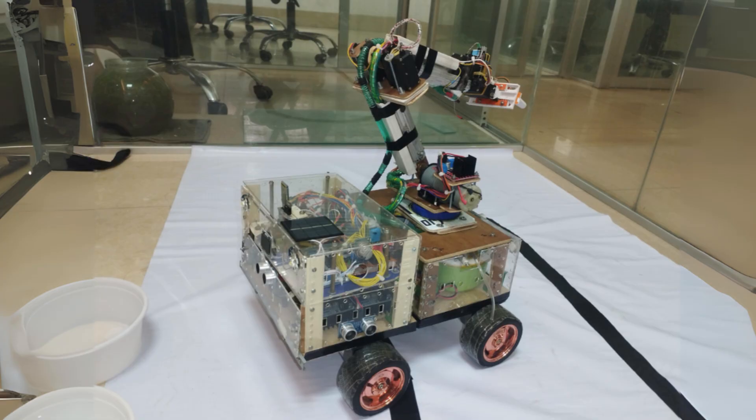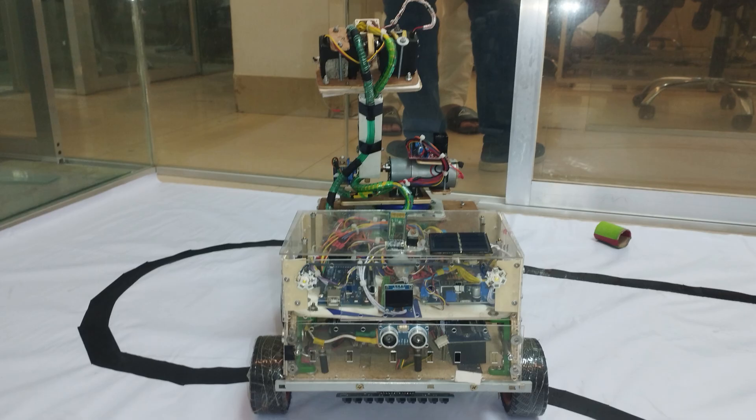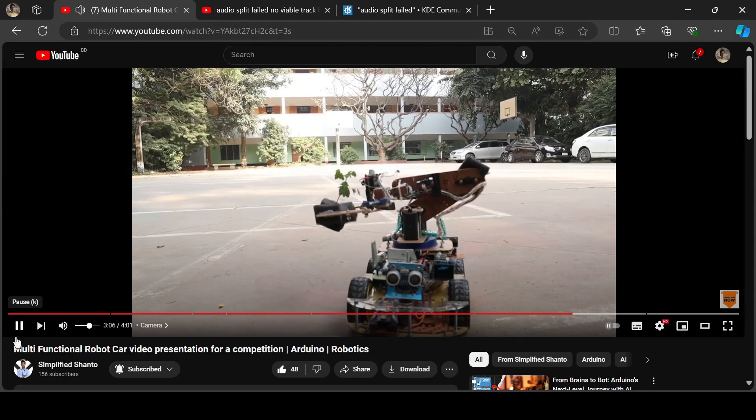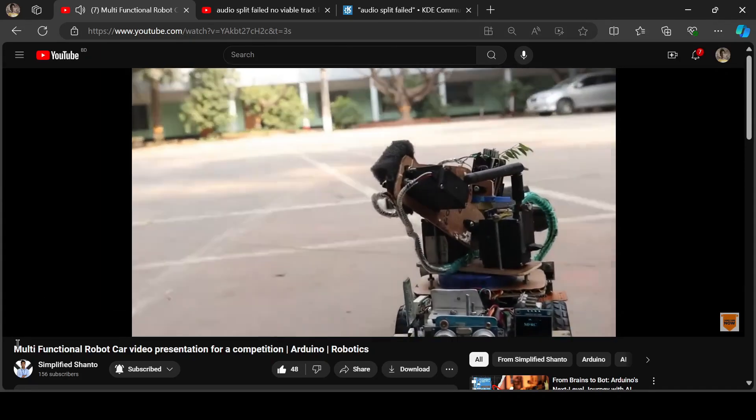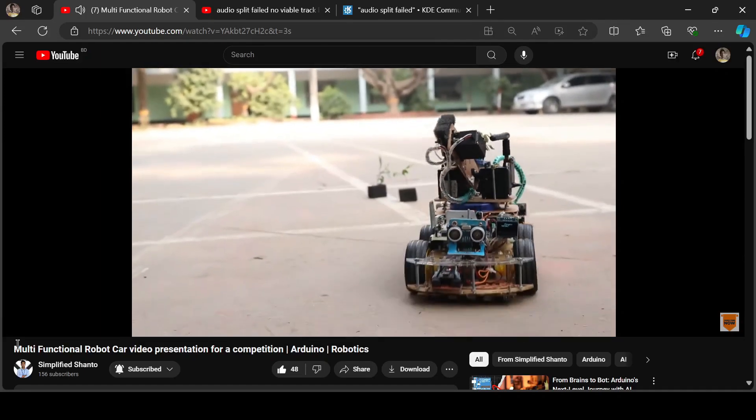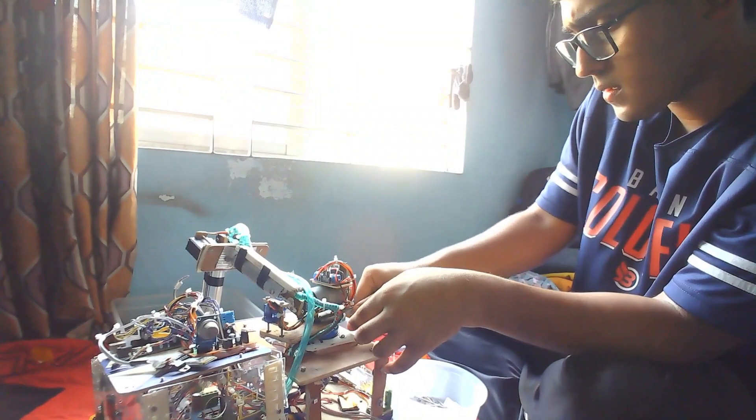Today in this video, I am going to show the upgraded and reconstructed version of my multifunctional robot car which I shared with you in the last video. With this project, I first got introduced to Team Orb.